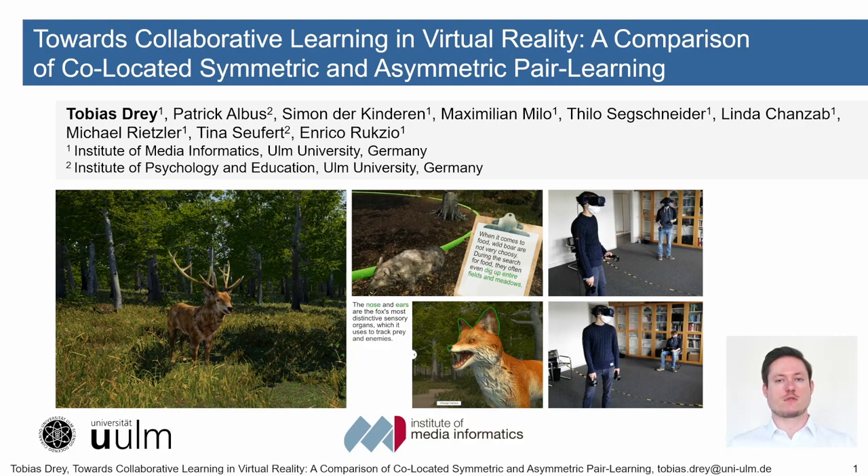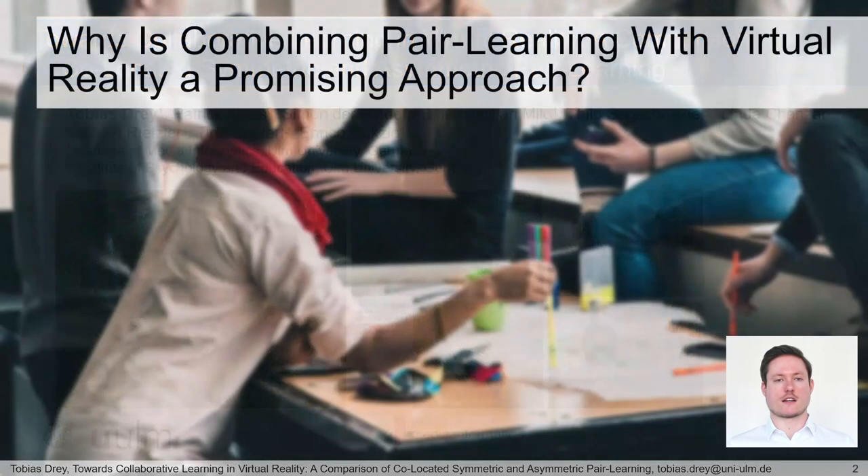Hello everybody and thanks for watching my talk. My name is Tobias Drei, I'm from Ulm University and working in the Human-Computer Interaction Group of Professor Enrico Ruckzio. I want to present you 'Towards Collaborative Learning in Virtual Reality': a comparison of collocated symmetric and asymmetric peer learning, and show you in this talk our study results in favor of symmetric peer learning as well as our six guidelines.